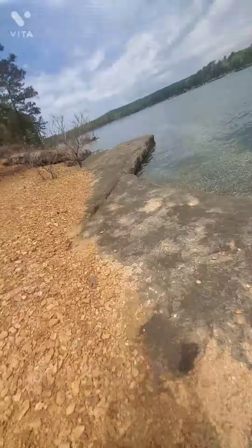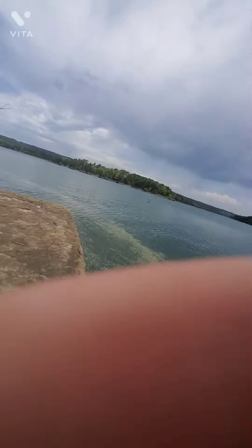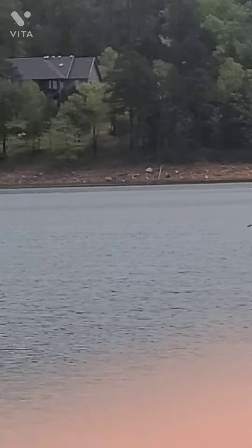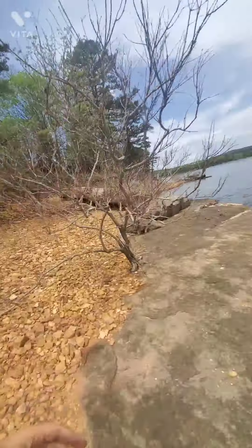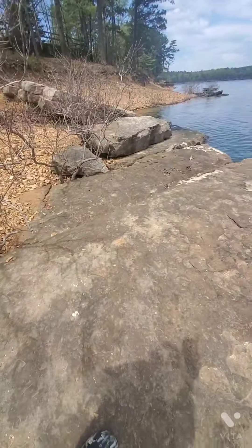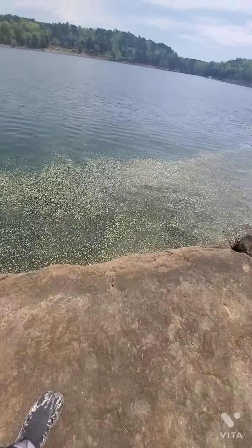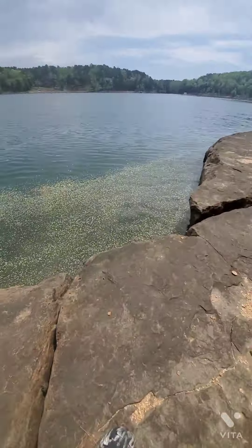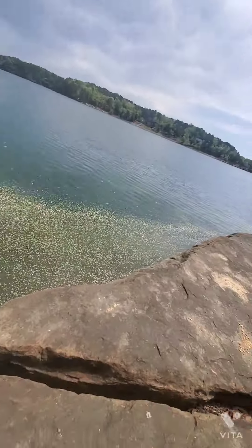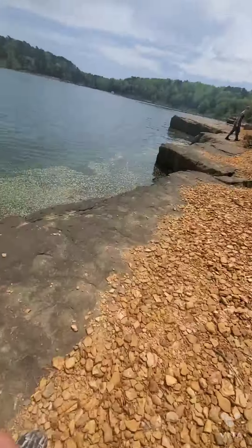It's been so long since I've been here. This area used to be like ten or twenty feet lower than this, because whenever we would play with the rocks we could play down in the rocks.